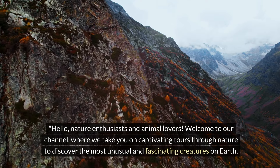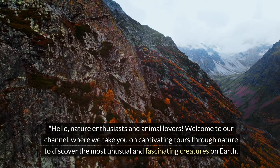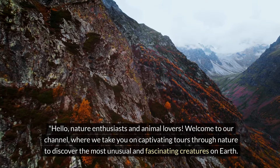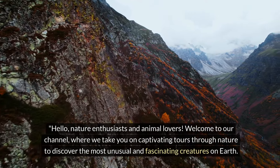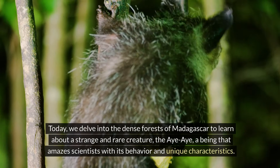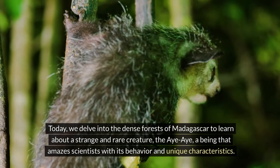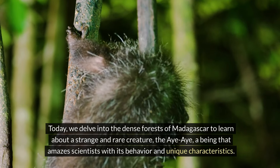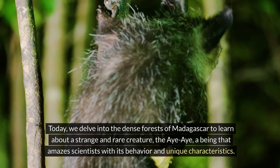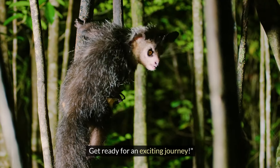Hello, nature enthusiasts and animal lovers. Welcome to our channel, where we take you on captivating tours through nature to discover the most unusual and fascinating creatures on Earth. Today, we delve into the dense forests of Madagascar to learn about a strange and rare creature, the Aye-Aye, a being that amazes scientists with its behavior and unique characteristics. Get ready for an exciting journey.